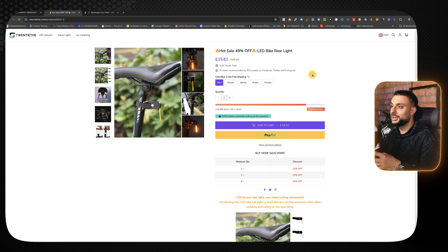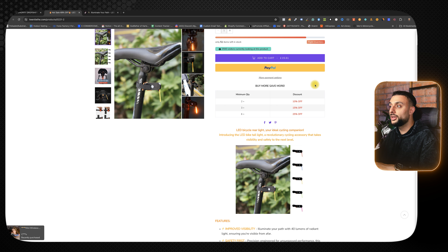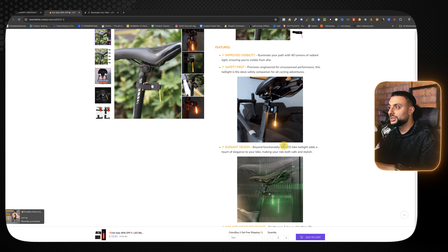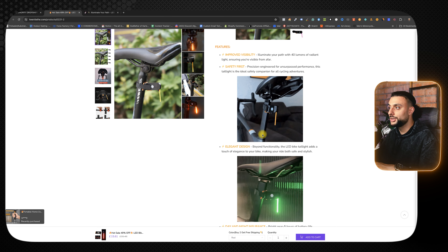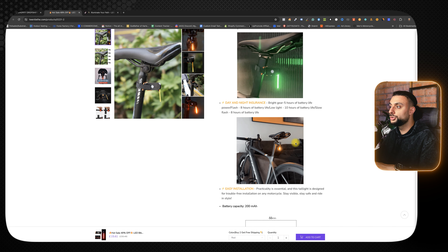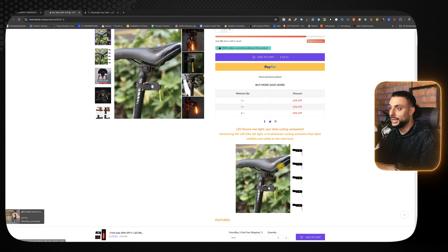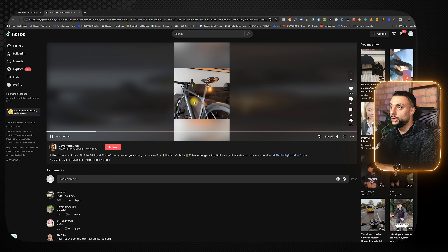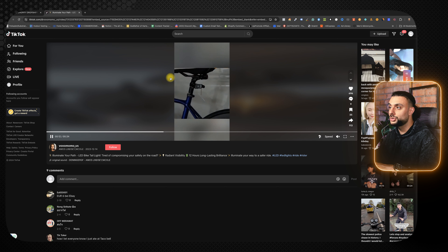Looking at a Shopify dropshipping store selling this product, there are a few things I like. They've added quantity breaks to increase AOV. They're using color psychology — orange as a warning, since it's a health and safety product, to grab your attention. They've got really nice GIFs showing what it looks like on your bicycle in orange and green light, what it looks like from a far distance, and how to install it at home. Looking at a TikTok video ad since I wasn't able to find a good one on Facebook — it's 34 seconds long, showing the bike light, the light effect, and the installation process. A video this simple already got lots of views and attraction on TikTok.